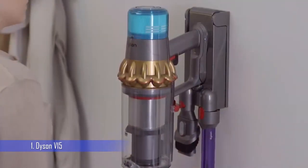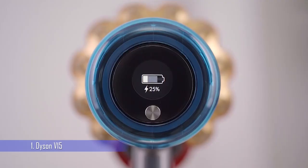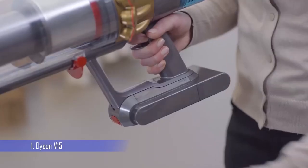There's also a handy LCD screen that displays the remaining runtime. The V15 Detect Absolute has an average-sized dust canister and is noisy when used on full power. Not to mention, it's fairly pricey.